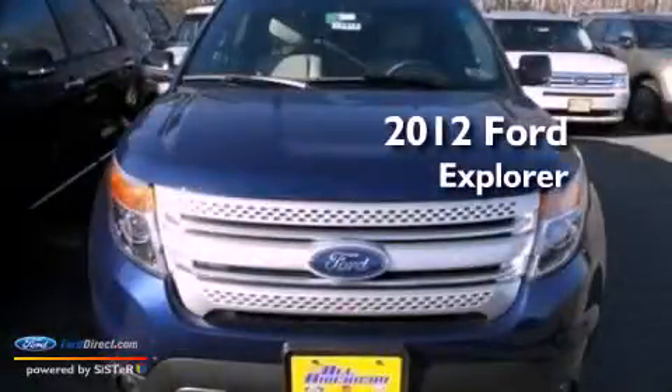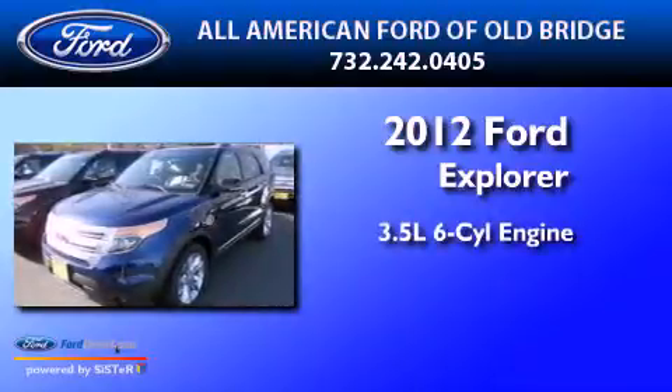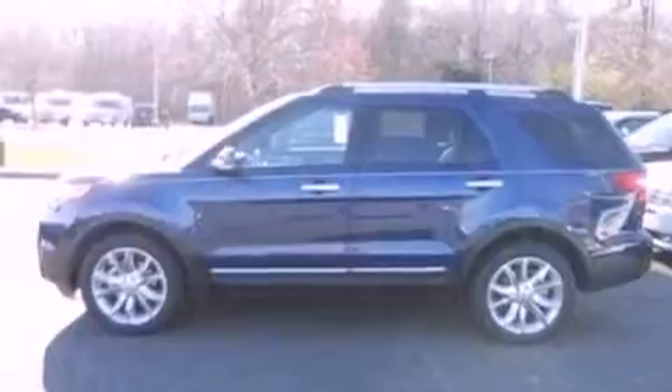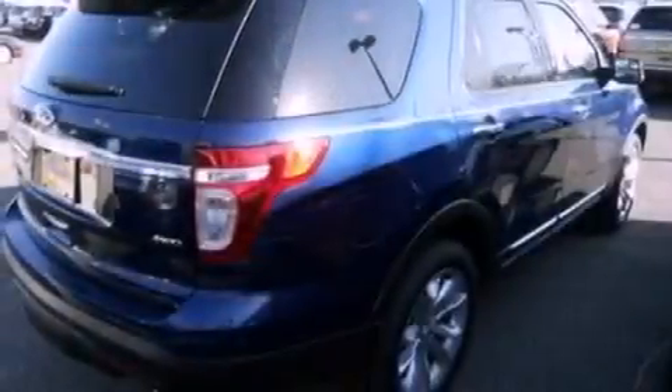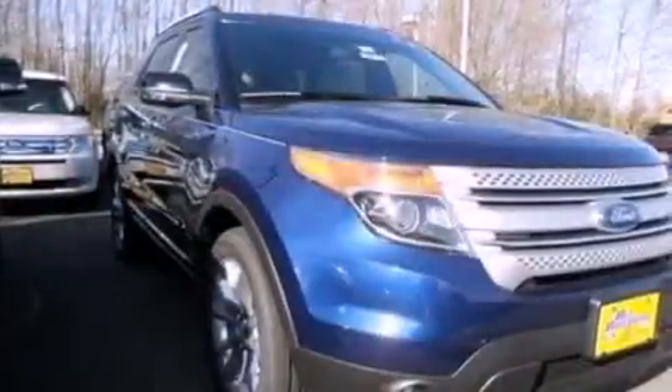This is a brand new 2012 Ford Explorer. It has a 3.5-liter six-cylinder engine and an automatic transmission. Its top features include a low-tire pressure indicator, traction control and stability control systems, 18-inch wheels, and satellite radio.